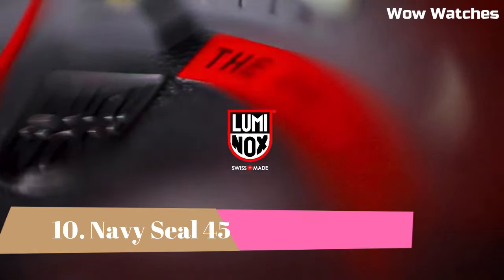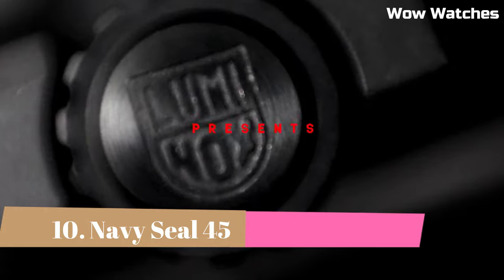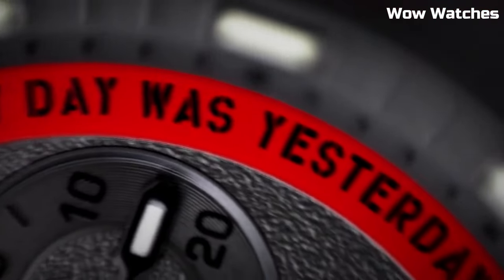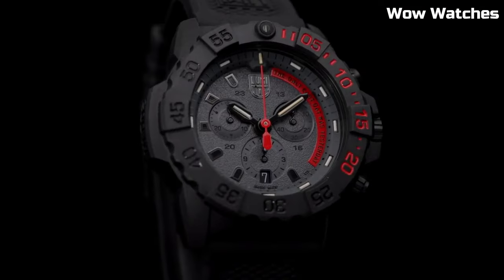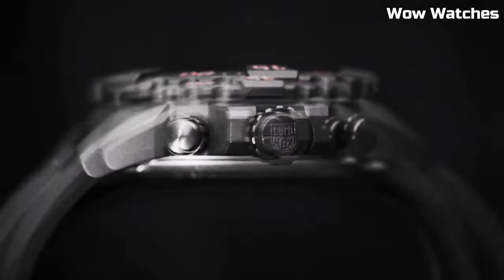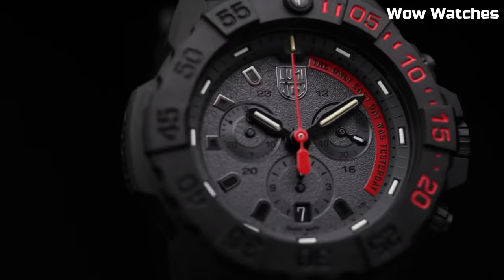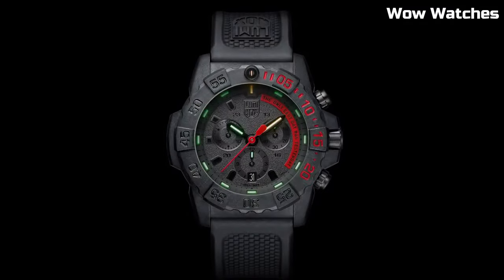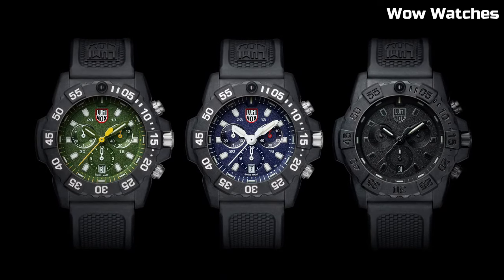Number 10: Navy SEAL 45 Military Dive Watch. Beginning in 1992, the officer in charge of procurement for the Navy SEALs, Chief Nick North, was given a unique mission. The SEALs needed a wristwatch that was tough enough to withstand the most brutal conditions on Earth, while also being designed to be used on night missions in the darkest corners of enemy territory. His search led him to Luminox, and a partnership with the world's most elite force was born.